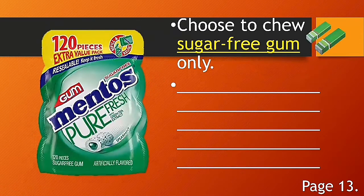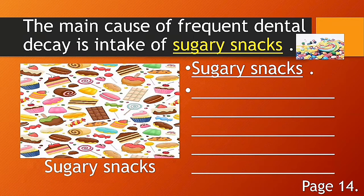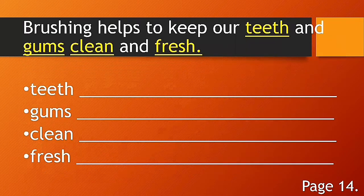Choose to chew sugar-free gum only. Write the underlined word: sugar-free gum, and complete the blanks. The main cause of frequent dental decay is intake of sugary snacks — write the words sugary snacks. Brushing helps to keep our teeth and gums clean and fresh — write this sentence.